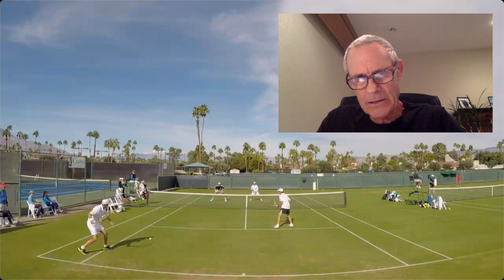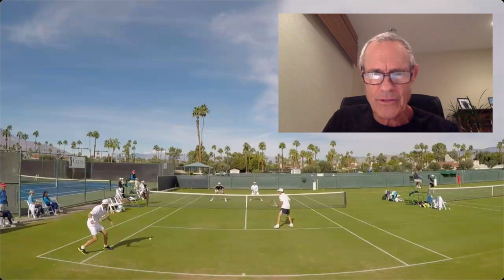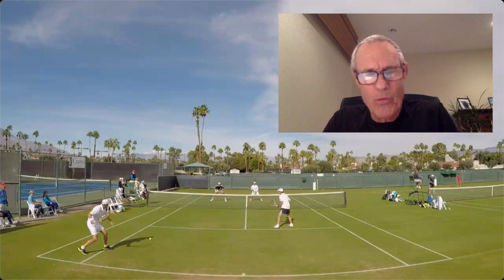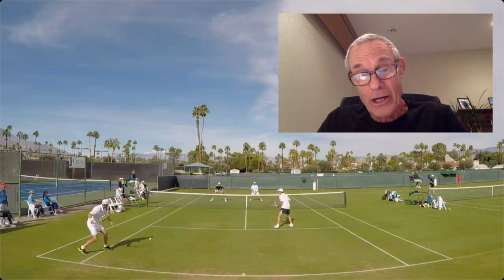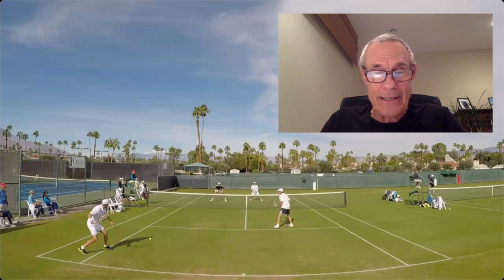So what do you think is the right shot? Are you going back in the middle? Going for a deep lob? Going up the line into the alley? Maybe going right back at one of those players? What shot would you play in this situation? If you want to share your answer, pause now, put it in the comments, and then come on back.